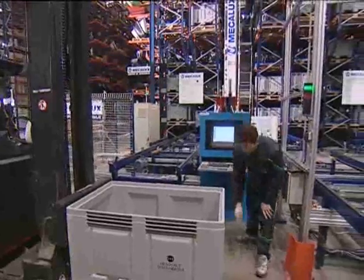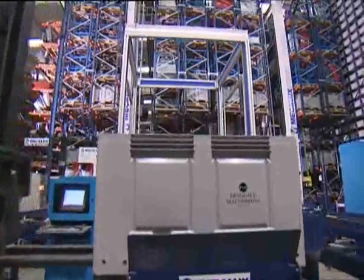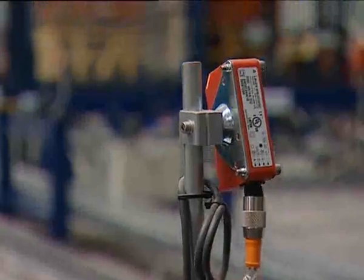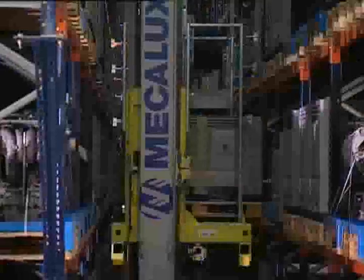Besides the cages, Desguace Malvarosa uses plastic containers to deposit goods and thus guarantees a stable material handling. Each container type is stored in the most suitable shelving position, which saves storage space and access time.